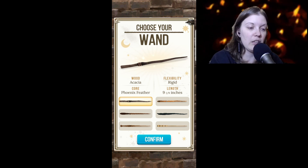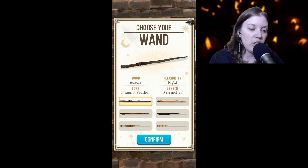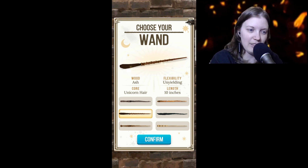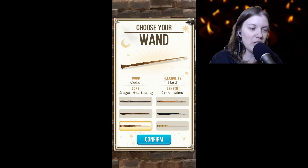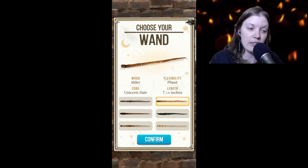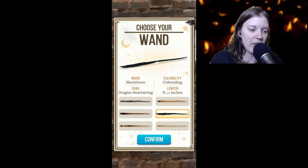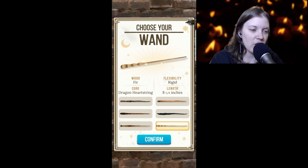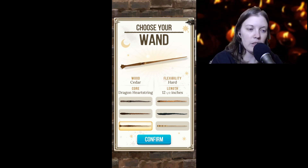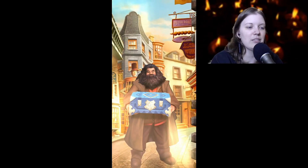Now it wants us to choose our wand. We can click on each one to learn what it is. There's a phoenix feather core, rigid, nine and one-eighths inches. Ash wood, unicorn hair, unyielding, 10 inches. Cedar wood, dragon heartstring, 12 and a half inches. Alder wood, unicorn hair, pliant, seven and seven-eighths inches. Blackthorn wood, dragon heartstring, unbending, 11 and a half. Fir wood, dragon heartstring, rigid, eight and five-eighths inches. I kind of am leaning toward the cedar wood one, so let's go ahead and confirm that.